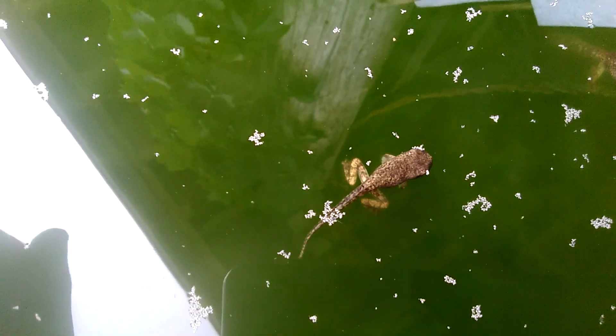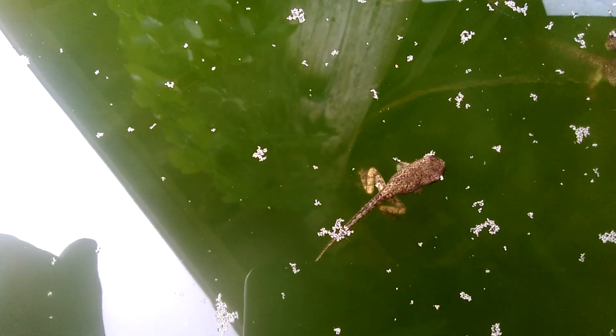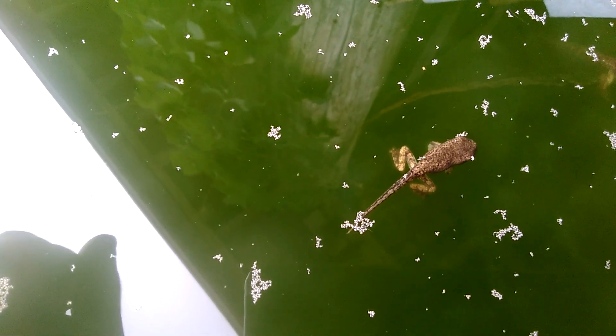There is another one. These are little bubbles — the white things you're seeing. There's a little tail twitch.